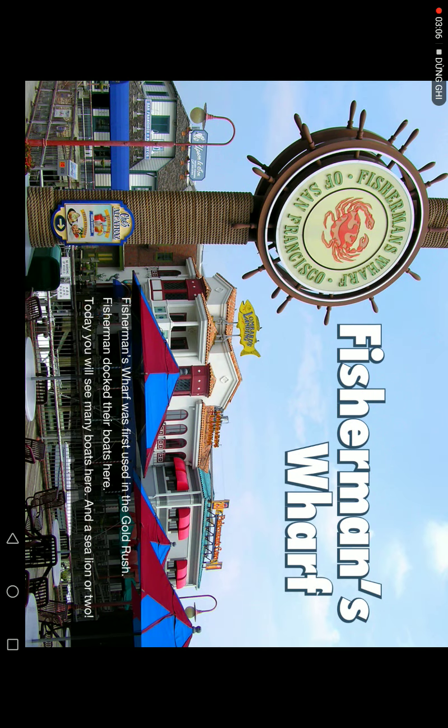Fisherman's Wharf was first used during the Gold Rush. Fishermen kept their boats there. Today, you will see many boats there — and sea lions too.